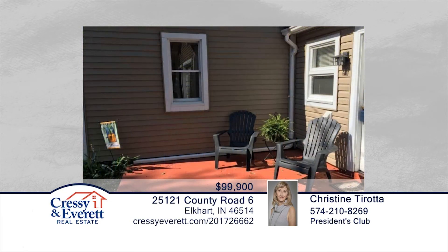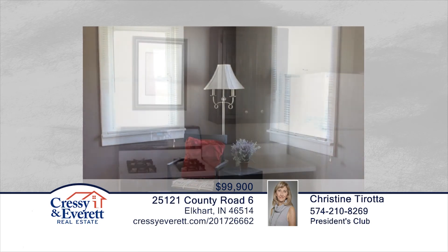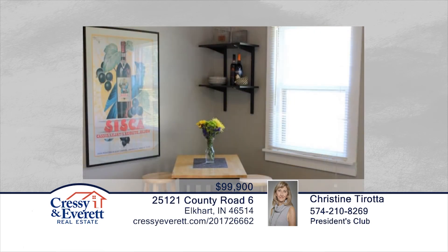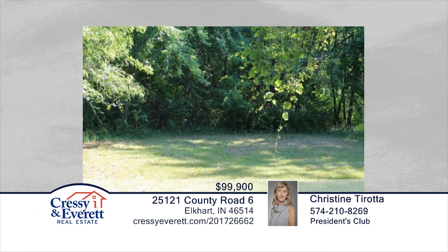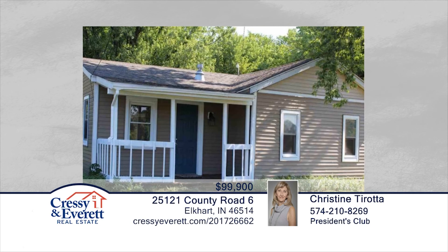If you've been waiting for an adorable home with an acre of land, then this is it. This home offers three bedrooms, an eat-in kitchen, living room with laminate floor, and main floor laundry. This property includes an extra lot and 1.1 acres of land. You'll enjoy the beautiful mature trees, new roof, septic, and sump pump, as well as fresh paint. This home is move-in ready and will not disappoint. Learn more with your call to Christine Tirada.